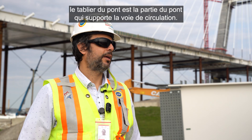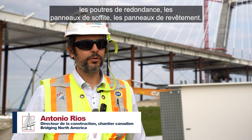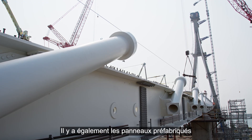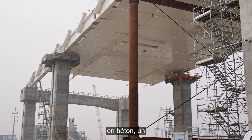The bridge deck is the part of the bridge that will support the traffic road. It's a composite structure. We have the structural steel: the edge girders, floor beams, redundancy girders, soffit panels, and cladding panels.